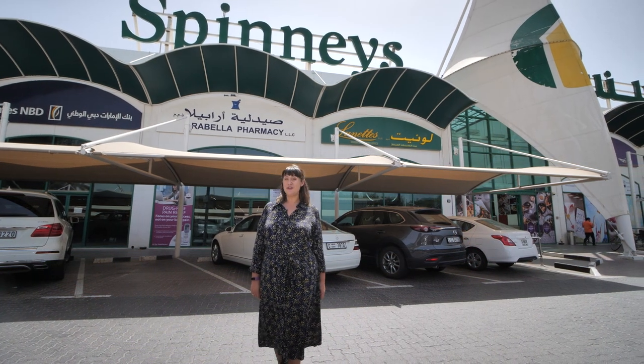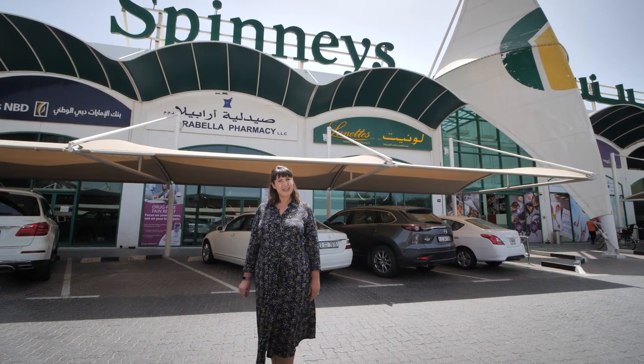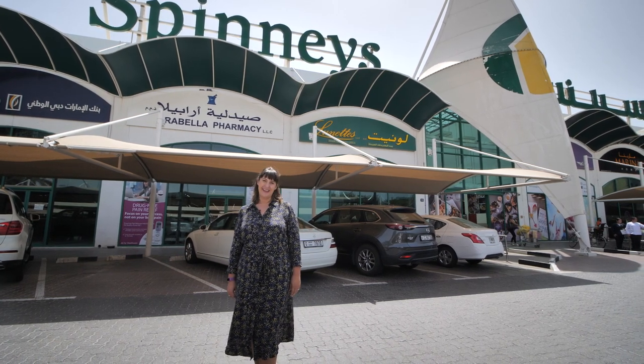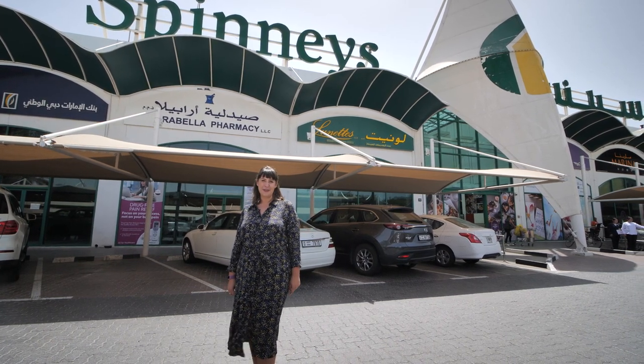Welcome to Farmer's Kitchen, the brand new foodie show with me Helen Farmer, presented by Spinneys here on Dubai Eye 103.8. Whether you are watching or listening, if you're looking for some cooking inspiration, you're in the right place.